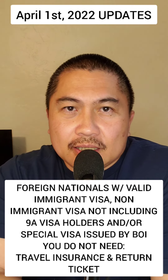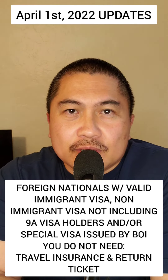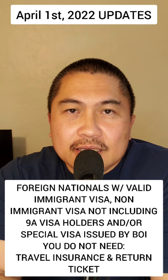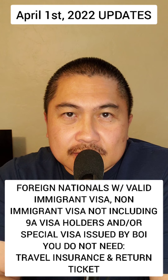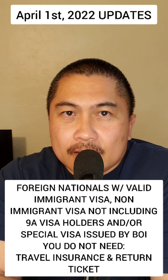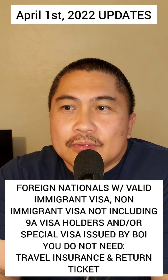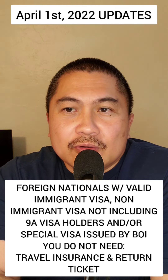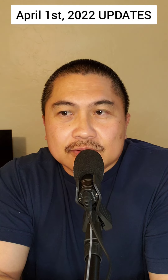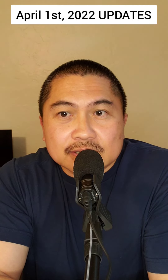Starting and effective on April 1st, 2022, you no longer need an EED to enter the Philippines. You don't need the entry exemption document, provided you comply with immigration requirements and fall under the following categories. Here are the categories, so listen up.